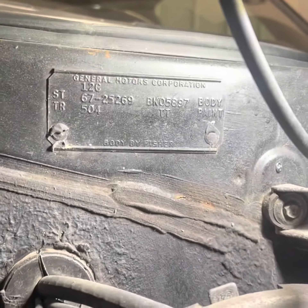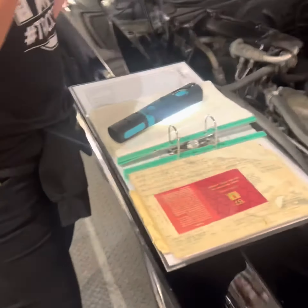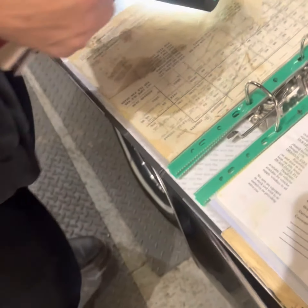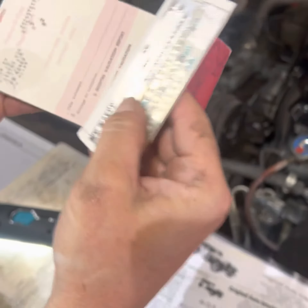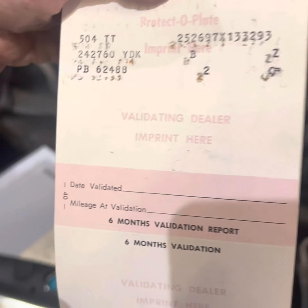We've been able to go back to — and this is a wonderful bit of history that's come with the car — we actually have the original build and delivery sheet, which confirms the numbers, as well as the original Pontiac owner protection plan and warranty. This very excitingly confirms that the engine number that's in it now was the original engine number when it came out of the factory in 1967.